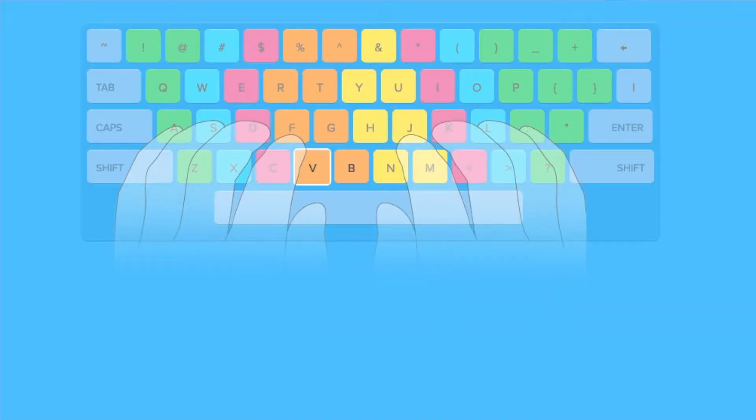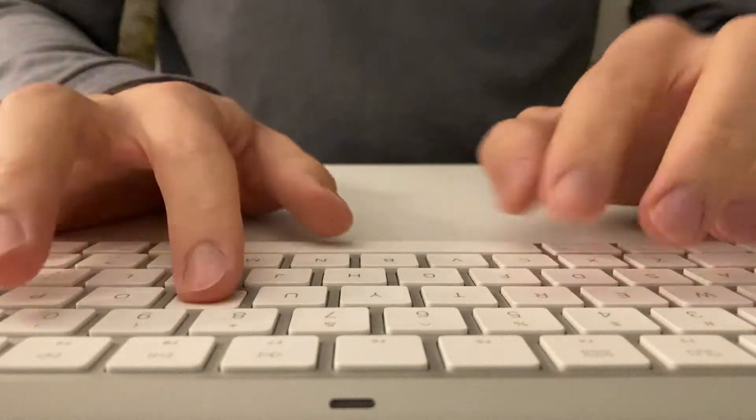Since stretching, relaxing fingers, and proper posture are easy to implement, I will focus most of my time on learning and practicing touch typing. Touch typing is a technique where each key has to be pressed by a certain finger. The starting position is the home row, and from there the fingers move up, down, and to the sides. That's why you have the two little knobs on the F and J keys, so you can find the home row position very naturally.